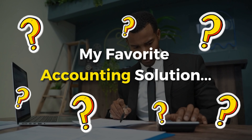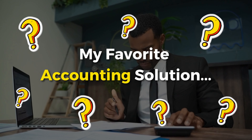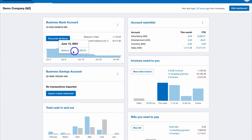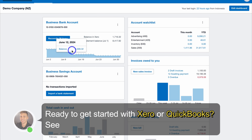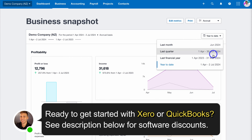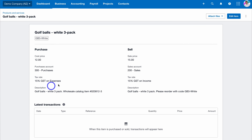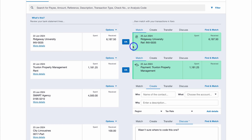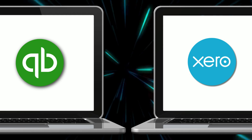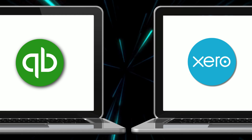My personal favorite is Xero — and no, this is not because it's a New Zealand-based business, but because I've had more experience with Xero across my different fast-moving businesses. For me, Xero has a cleaner, more simple user interface, which I value in accounting and bookkeeping software, as accounting has never been my strong suit. I like a product that keeps things simple. Again, both are fantastic options for small business accounting needs.